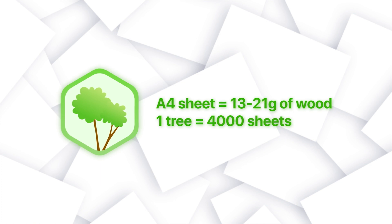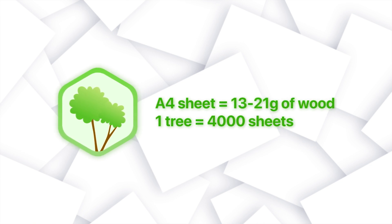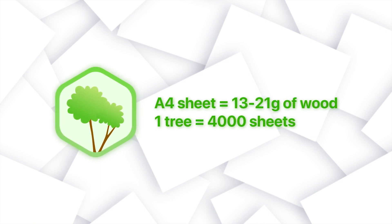The formula is simple. One A4 sheet is 13 to 21 grams of wood, and one small tree can produce 4,000 sheets of paper. This number may seem daunting, but imagine how much paper you're preventing from going to waste.